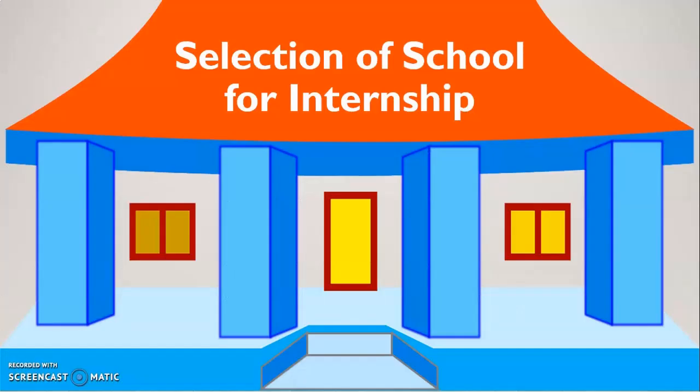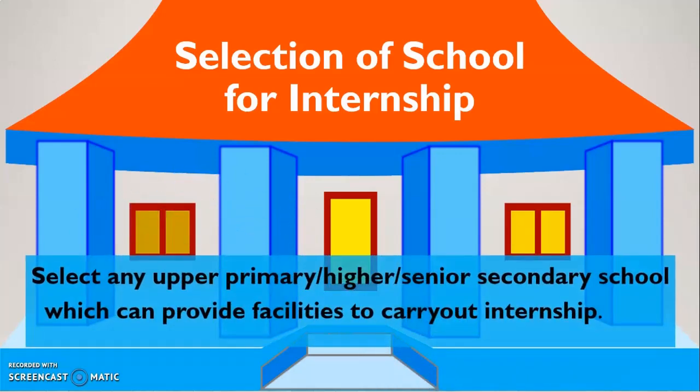For conducting your internship, you need a school where you will conduct it. We ask our learners to choose the school where they will do their internship. You have to select any upper primary, meaning class 6 to 8, or higher or senior secondary school, which can provide facilities to carry out internship. This school will be your own school if you are a teacher and these classes are there. If you are a primary teacher or not teaching anywhere, then a school in your neighborhood can work as an internship school. The school should be government recognized — it can be a private school, a government school, or an aided school.